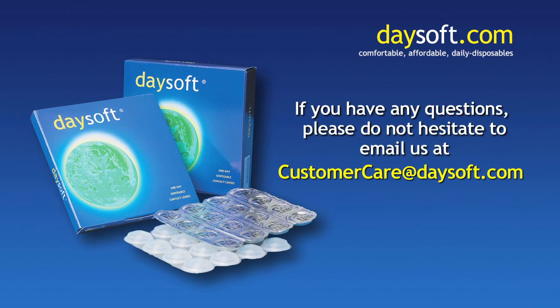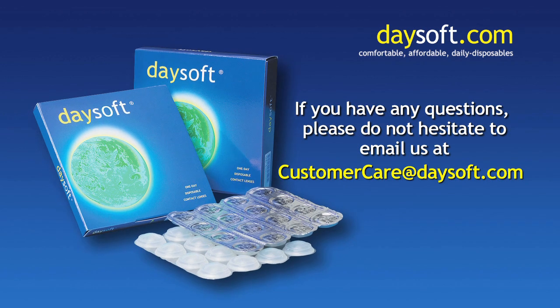We hope that you find the video helpful. If you have any questions, please do not hesitate to email us at customercare@daysoft.com.